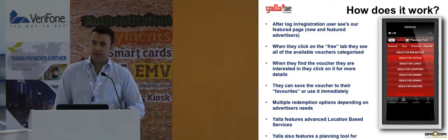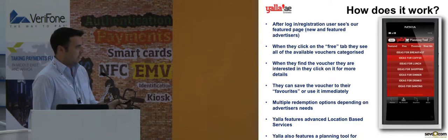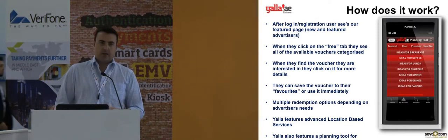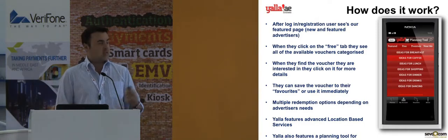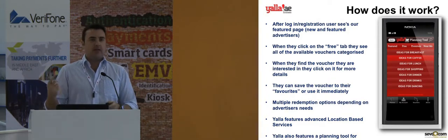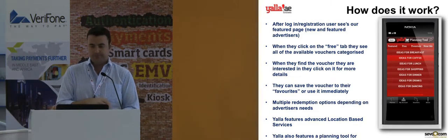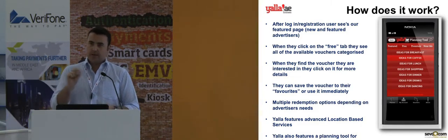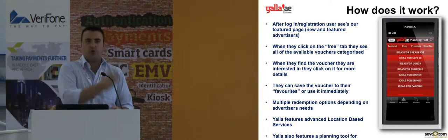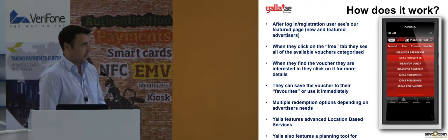We have multiple different redemption options, one of which is NFC. We also have location-based services — this allows people to say, I'm currently at ADNIC, please show me everything that's near ADNIC, showing all vouchers relevant to my particular location. They then have the ability to set the radius of the search using a sliding bar — so it can be 20 kilometers or it can be 200 meters — focusing down into the offers most relevant to them.